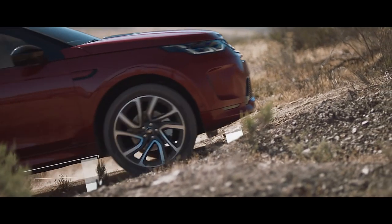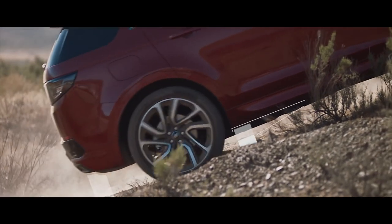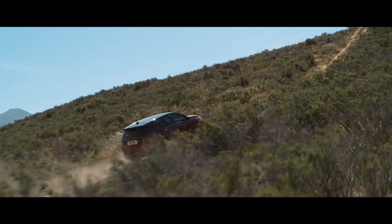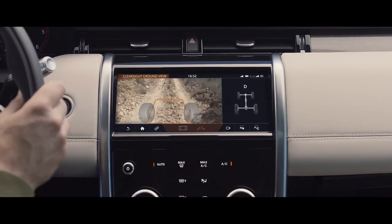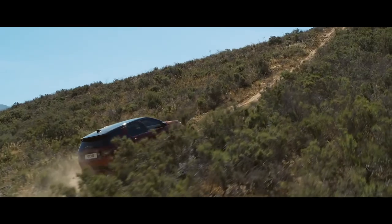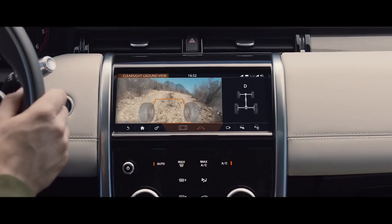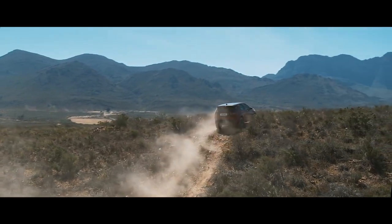The clever off-road geometry ensures that poised, confident progress can be made, even in the most difficult terrain. Where your view is inhibited, the 360-degree Surround Camera uses ClearSight Ground View technology to ensure optimum visibility. This innovative system effectively lets you see through the bonnet, helping guide you safely through obstacles beneath the car.